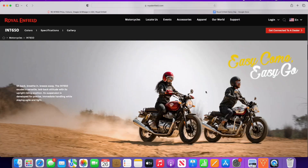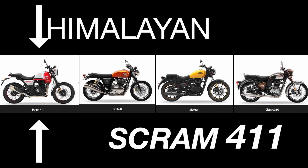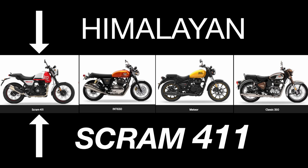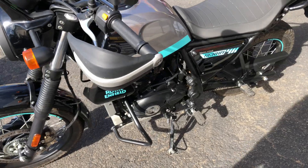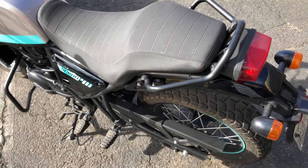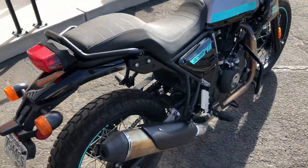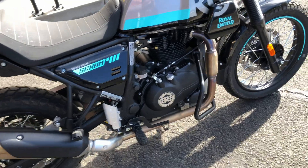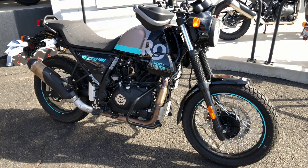At the demo ride, riders could sign up to ride the Himalayan Scram 411, the Interceptor 650, the Meteor 350, or the Classic 350. I chose to ride the Scram 411. It's a scrambler based on Royal Enfield's Himalayan adventure bike. The demo was nicely organized with rides heading out every 30 minutes. If you had time you could sign up to go on multiple rides testing out all the different motorcycles they had to offer. There were several riders doing just that, but I couldn't spend too much time out there so I just stuck with the scrambler.